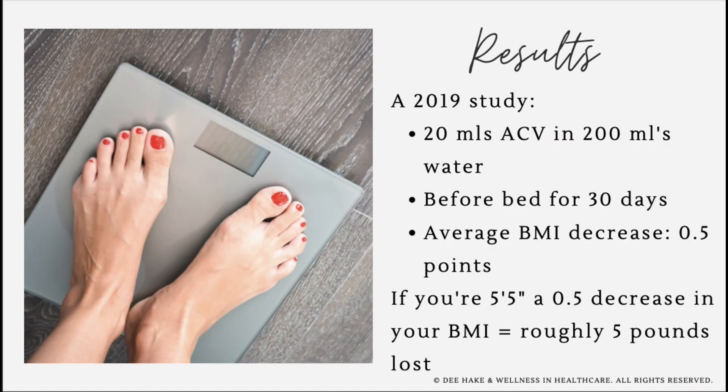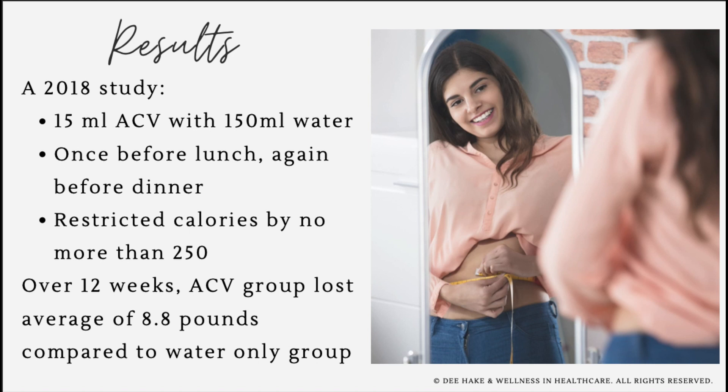A 2019 study showed that participants who drank 20 cc's of apple cider vinegar in 200 ml of water every day before bed for 30 days had an average BMI decrease of 0.5 points — equivalent to about 5 pounds for someone who is 5'5". In a 2018 study, participants drank 15 ml of apple cider vinegar with lunch and another 15 ml with dinner, diluted in water, while eating about 250 calories less than their daily estimated requirements. The apple cider vinegar group lost an average of 8.5 pounds over 12 weeks compared to the control group who drank plain water. Notably, many participants in both studies continued taking apple cider vinegar afterward and kept losing weight.